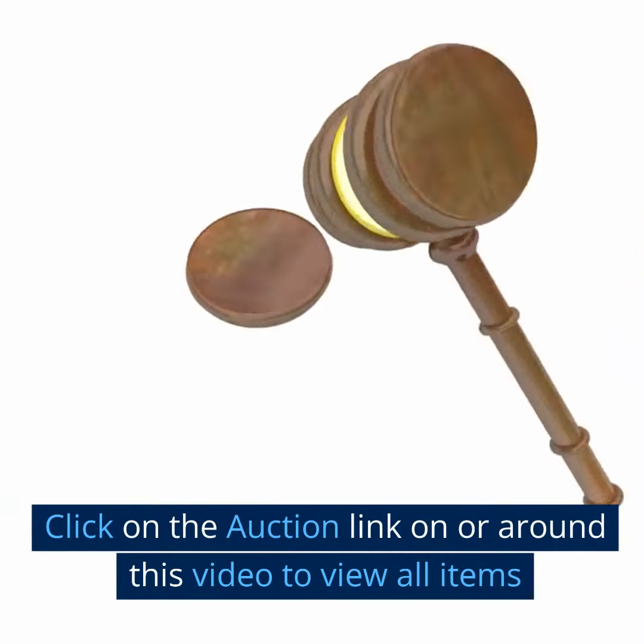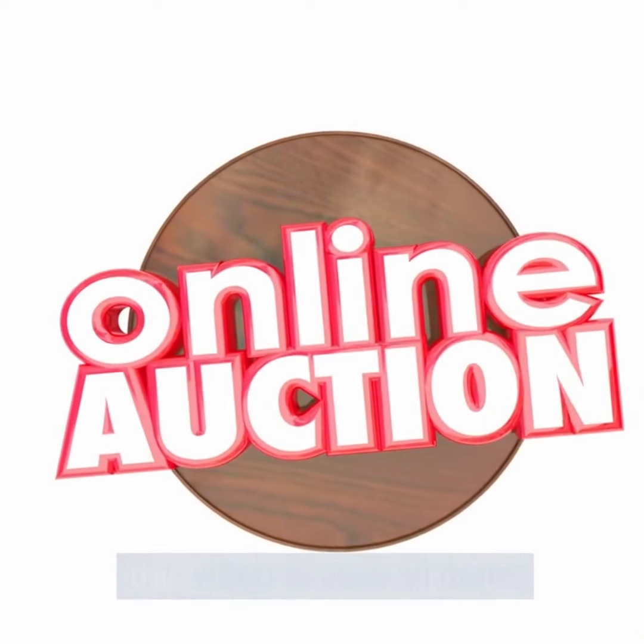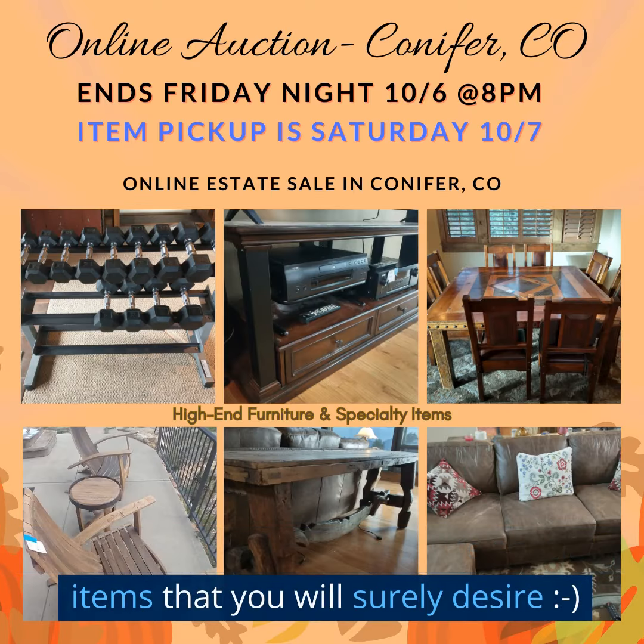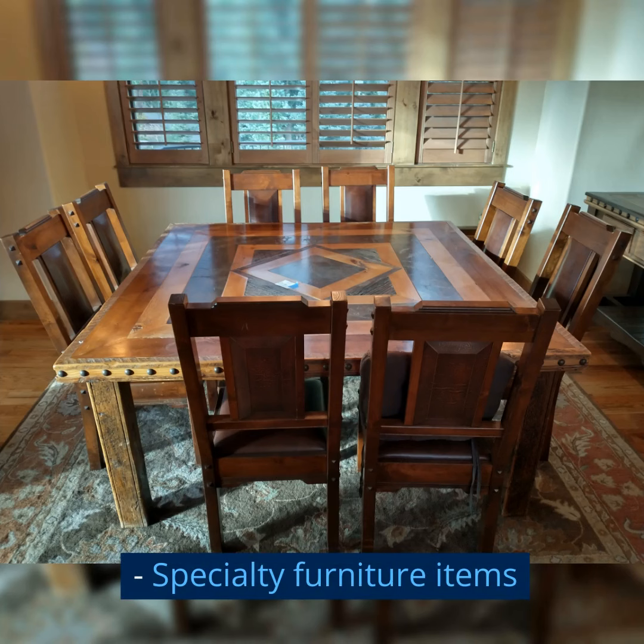Click on the auction link on or around this video to view all items. This auction sale has exquisite specialty items that you will surely desire. Specialty furniture items.